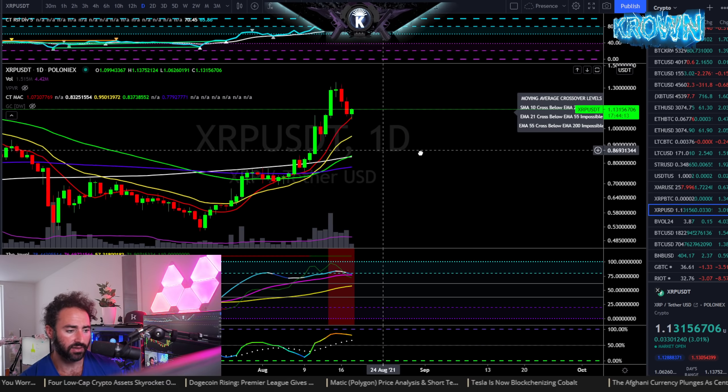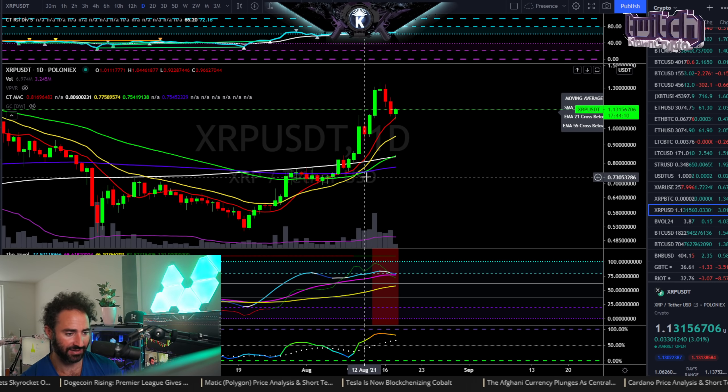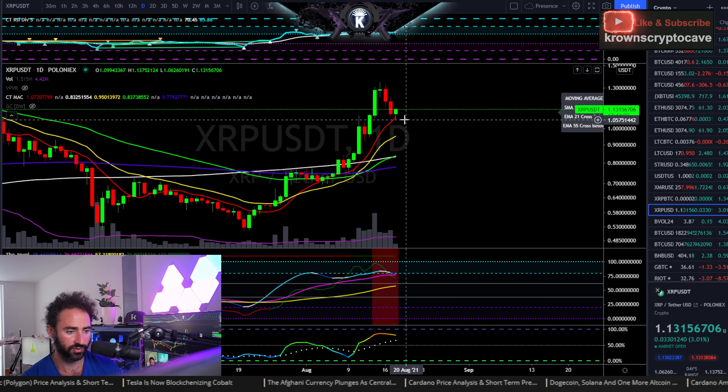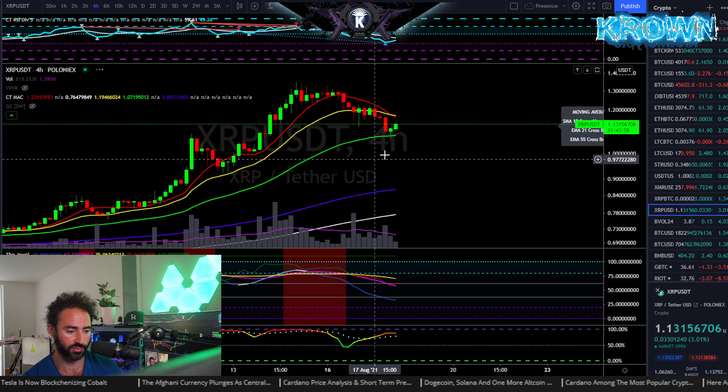Looking at the daily, this one's actually rather okay. I know that's interesting to say about XRP, but you do have a golden cross right here. All major moving averages are with positive slope and are all aligned, and it looks like we're going to try to put in a higher low right around the 10 simple moving average.